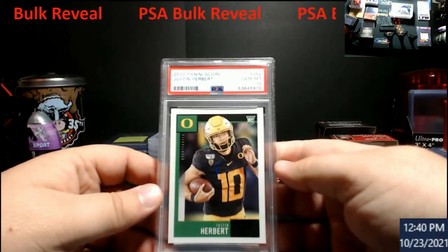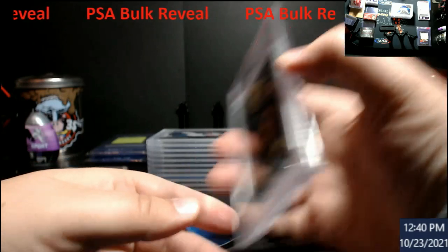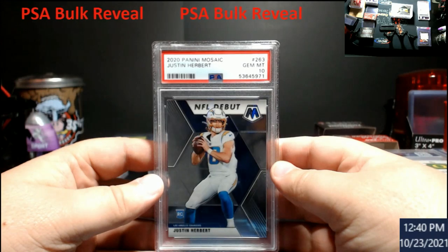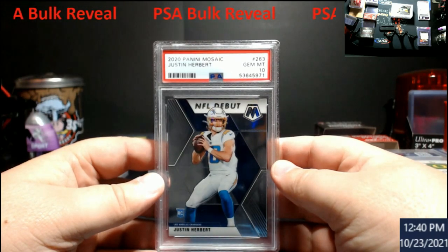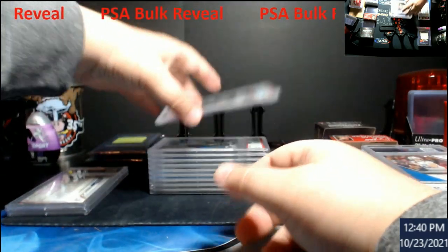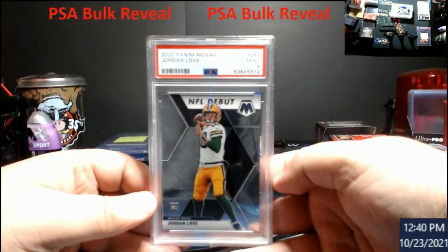Herbert Score rookie — 10. Herbert NFL debut rookie from Mosaic — 10. Now we start hitting the other stuff with the nines. Jordan Love 9, NFL debut.